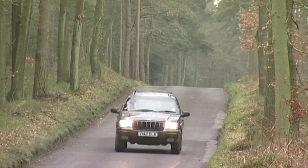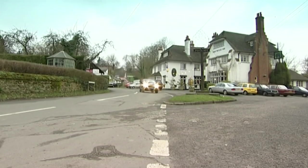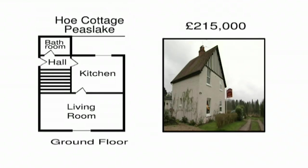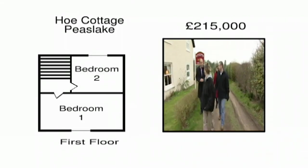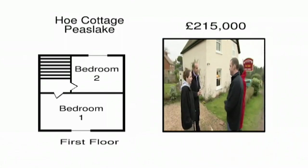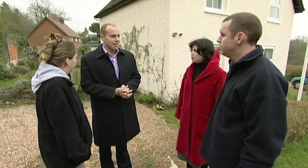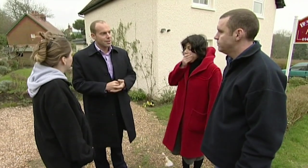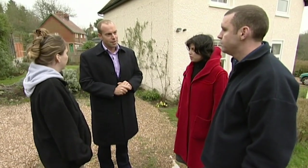Several months earlier, Fiona and James had fallen in love with a cottage in the village of Peas Lake, five miles from Guildford. Unfortunately they got trapped in a sealed bid scenario and lost the house to a higher bidder. But another house is on the market in the village, very close to the one they lost. Ho Cottage is a two-bedroom semi in the village they love, but it's a 15-minute bus ride to the nearest train station, so transport isn't great, and it's pricey at £215,000. We've heard from the agents there's an offer on the table of £210,000, but it comes with an incomplete chain - so if the Sheehans can offer an acceptable amount as first-time buyers, the seller is very interested.